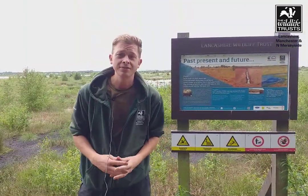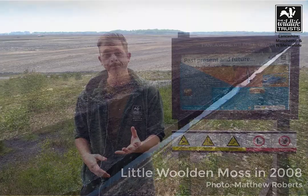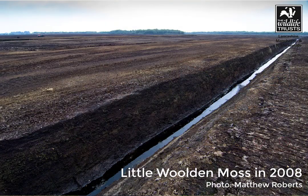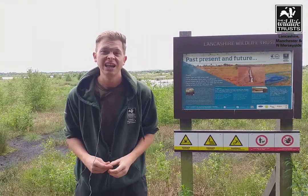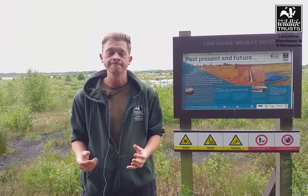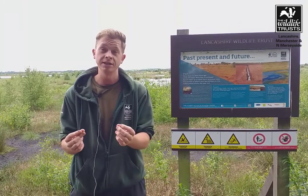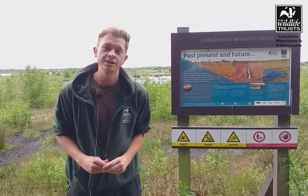As recently as 2017 there were still some areas of Little Walden Moss that were subject to peat extraction, and this of course was destroying this very valuable and fragile habitat, really stopping it from functioning as a proper ecosystem. Since then we've been working very hard as the Trust to try and restore this site to a functioning lowland raised peat bog.